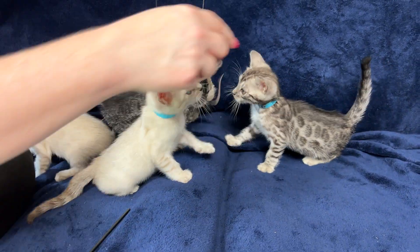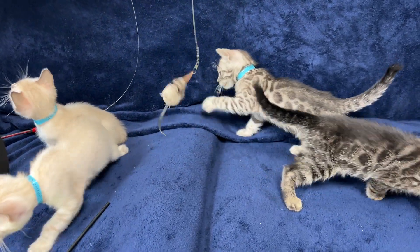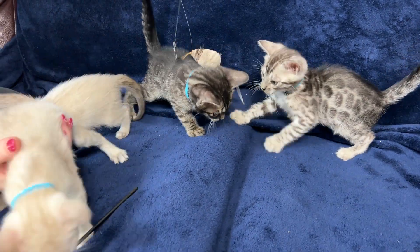So we got a silver boy right here. He's a regular silver, but he's got beautifully dark markings because he does carry a charcoal gene, which helps to make his markings darker.